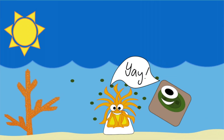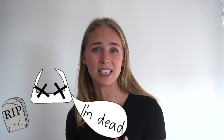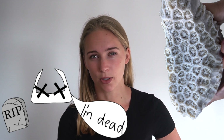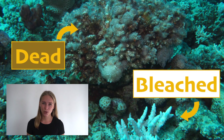Sometimes the zooxanthellae can actually return to the coral and it can come back to normal. However, if the heating event or bleaching event is severe and lasts a super long time, then the coral ends up starving to death and slowly the clear tissues start to rot off the coral until what's only left is the coral backbone. Once the calcium carbonate backbone is exposed and no longer has tissues living on it, brown algae can come settle on it. And that's when you know a coral really is dead. So when you see a bleached coral, it might not actually be dead and there could be hope for it.